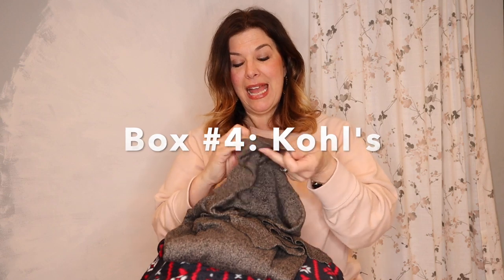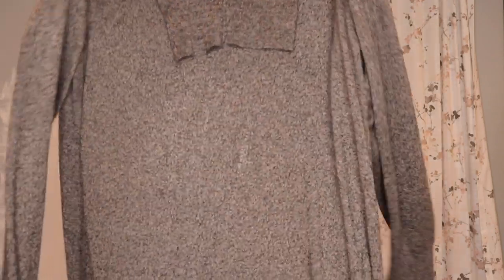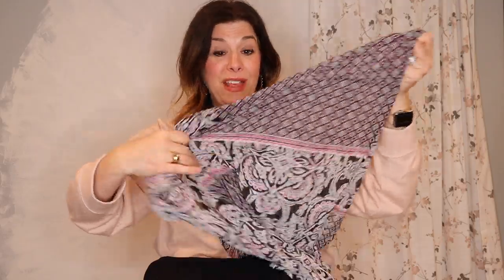Box number four is the Kohl's box. I actually think Kohl's has some underrated stuff — I love their Apartment Nine basics. First is an Apartment Nine tunic turtleneck style — definitely cute with leggings or skinny jeans. Next is a Crofts & Barrow fleece, like new, size large — very soft silky fleece, a little out of season but great value at five or six dollars a piece.